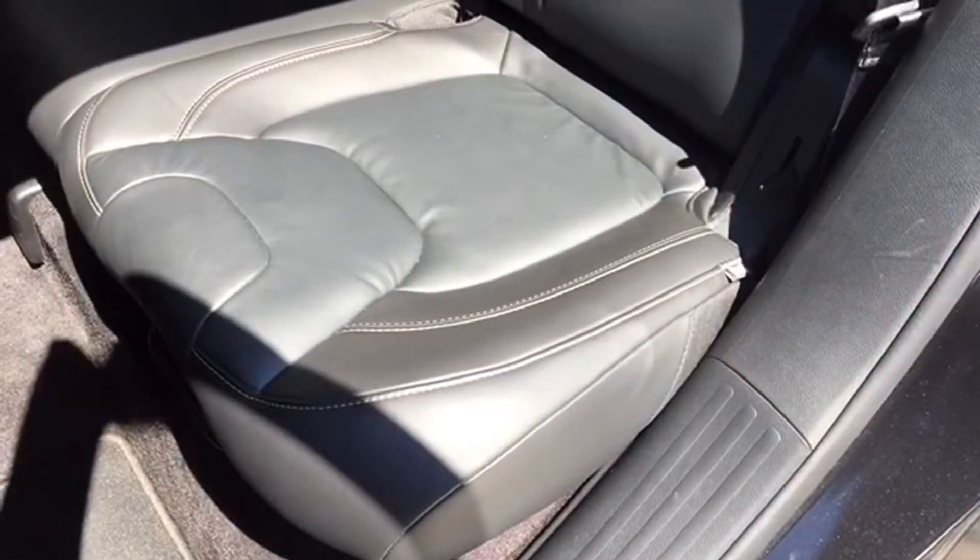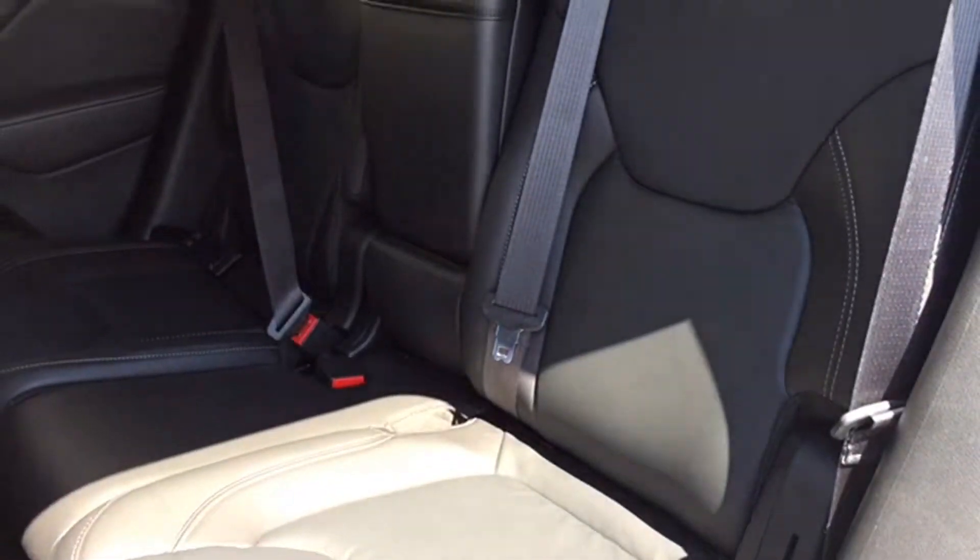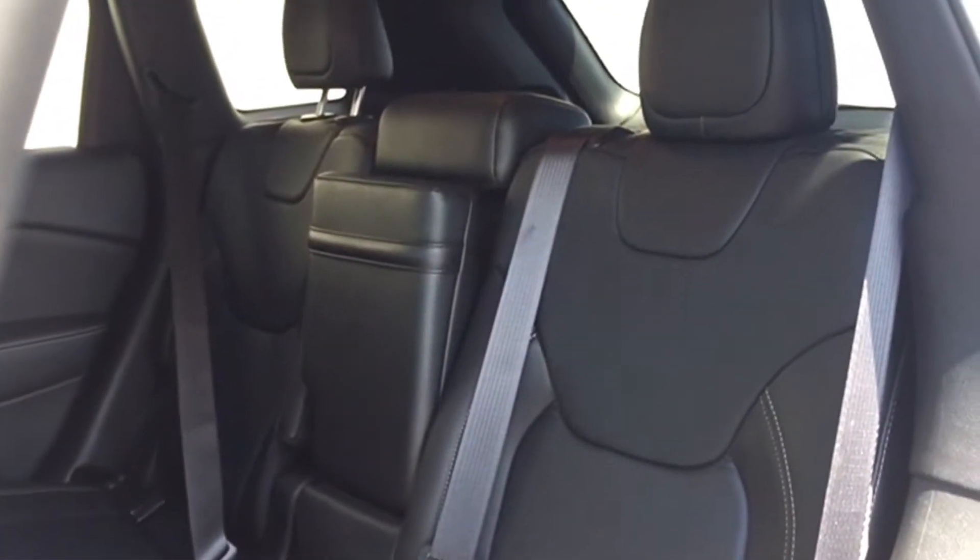Your back bench seats three and it's covered in that stylish dark leather upholstery. It's a split folding bench and all three seats have adjustable headrests to keep you safe if you're hit from behind.